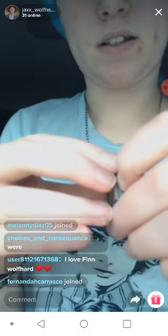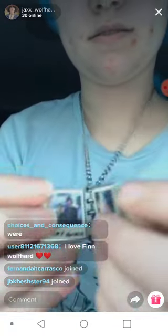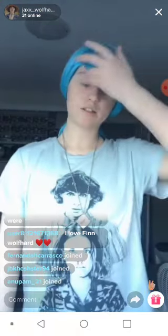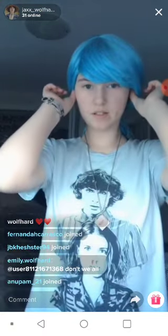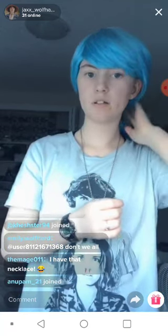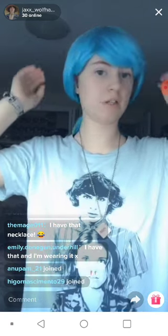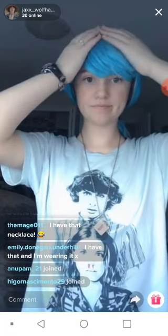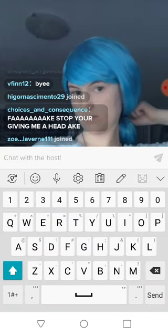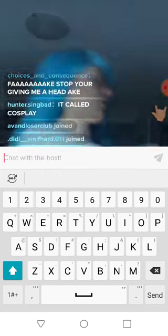Here's my locket. I'm sure a bunch of you guys have this necklace — this is my Stranger Things locket. It's pretty, right guys?